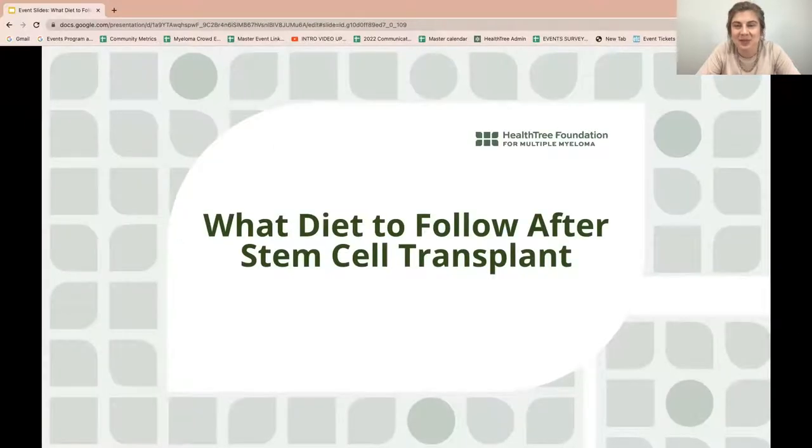Today's topic is what diet to follow after stem cell transplant. The previously restrictive neutropenic diet once followed after stem cell transplants is no more. With more understanding and data published, nutritionists and dietitians alike have adjusted the post-transplant diet to include more nourishing and beneficial foods.